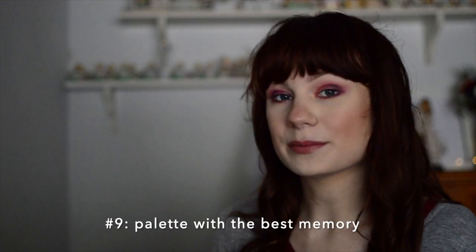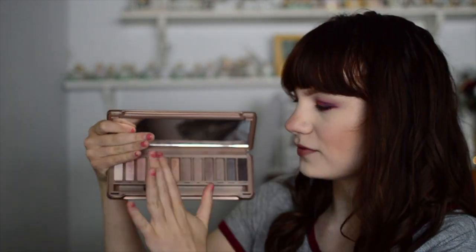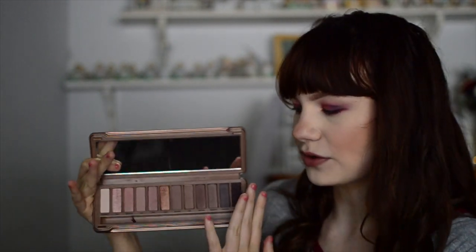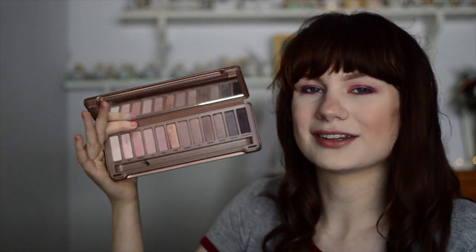The next prompt is the palette with the best memory, and mine is the Urban Decay Naked 3 palette. I started wearing this a lot when my husband and I first started dating. We started dating in the summer — it was hot and I just did a wash of one or two shadows. I also wore this palette on my wedding day, so I have so much sentimental value for it. Realistically I wouldn't reach for these kinds of shadows now, but I could never get rid of this one.